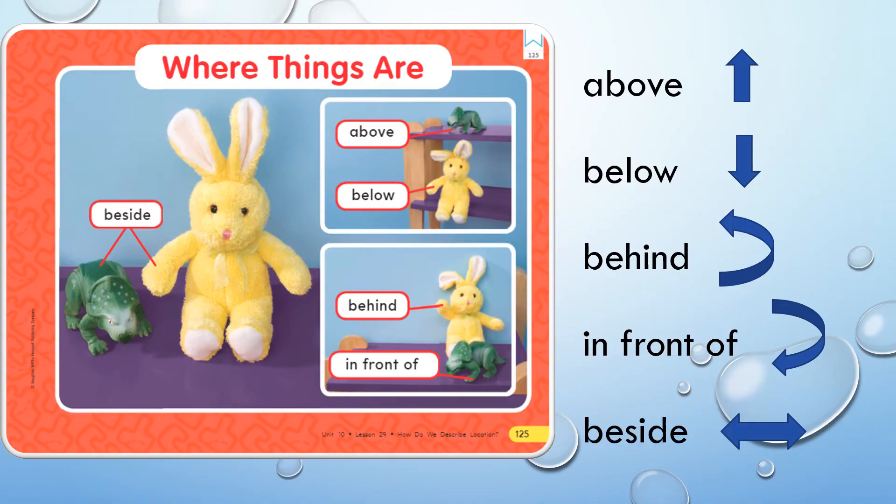Hi, and welcome to the lesson, Where Things Are. In this unit, we're going to talk about positional words. If you remember a couple weeks ago in math, we talked about positional words — those are words used to describe where things are located. We use different words like above to describe where things are when we're talking about over or up.